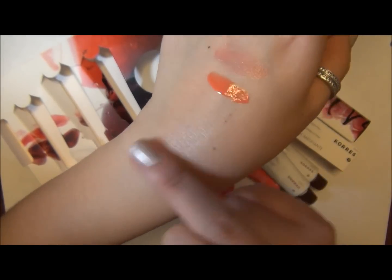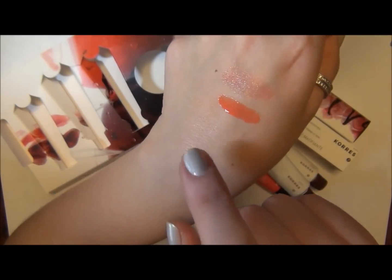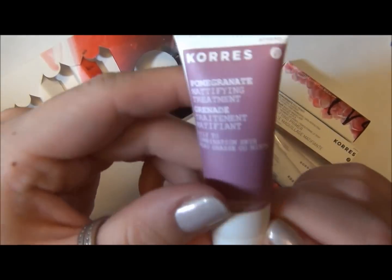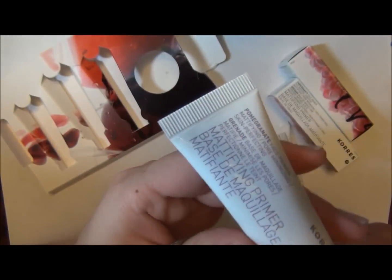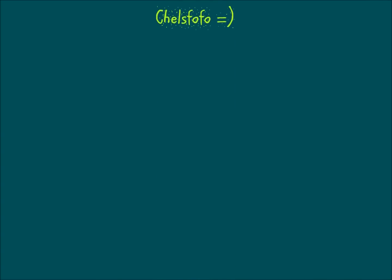The treatment goes on clear and really smooth — it feels more like a serum. So you would put this on first, then put the primer over top of it. The primer has now blended in and you can't even see it. The treatment has a little bit of a stronger smell, while the primer doesn't really smell like a whole lot.